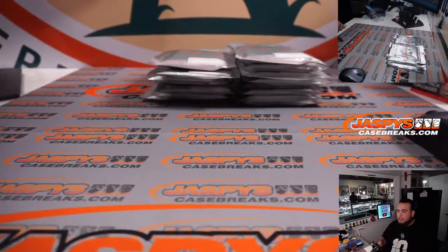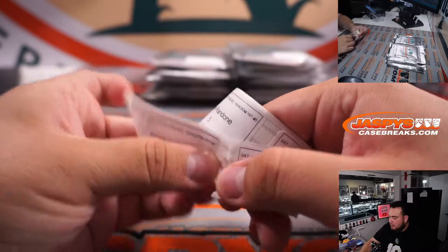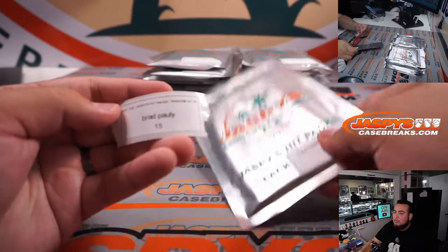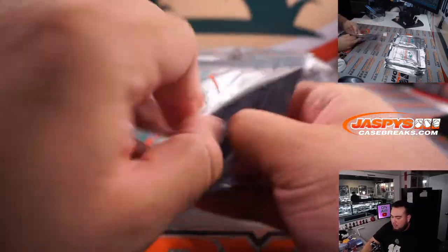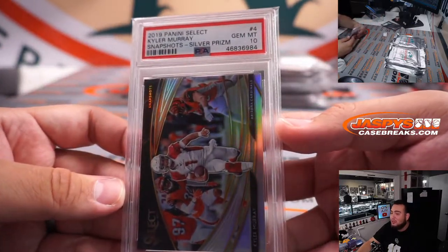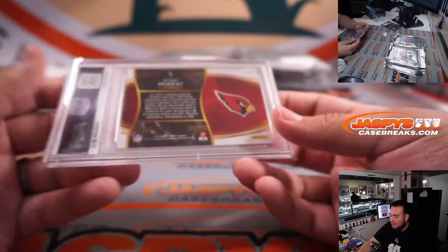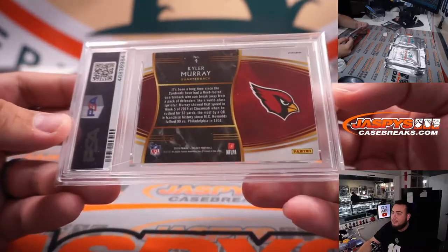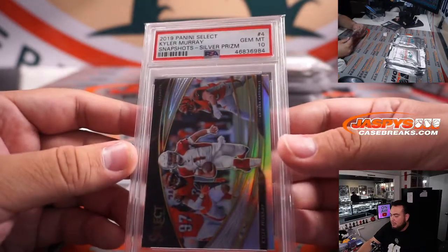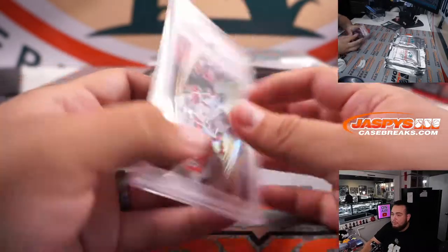Brad, we're going to start out with you at pack 15. This is one of the nice top hits — I think this was around $225. How about a Kyler Murray? That is a 2019 Panini Select Rookie Snapshots Silver Prism, and it's a PSA 10. Very, very nice. Kyler Murray PSA 10.